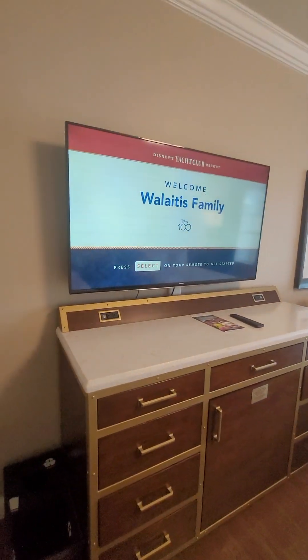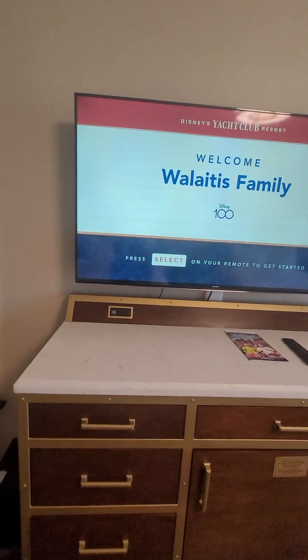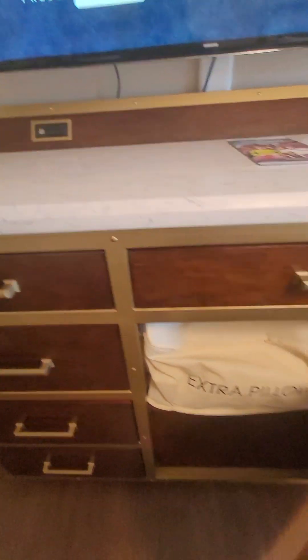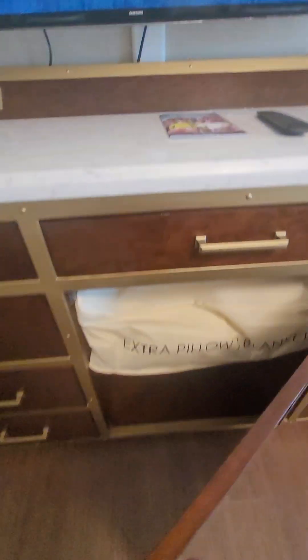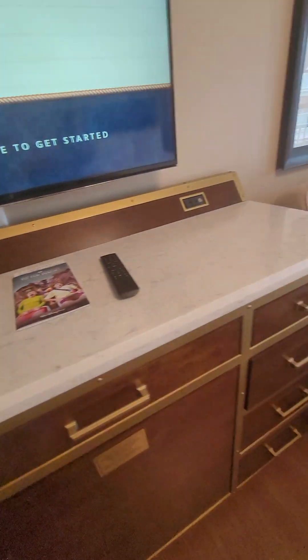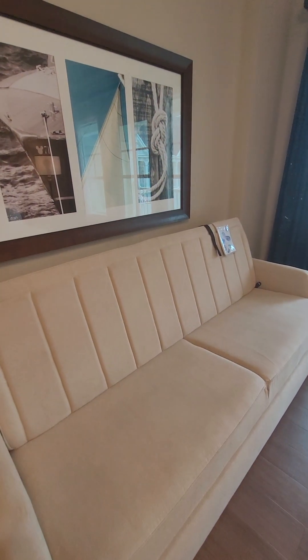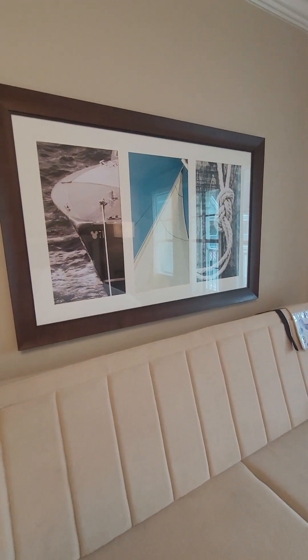Over here you have the TV and then you have your drawer storage as well as extra blankets and such. Here you have this convertible — this folds out to a twin bed. I really like the artwork in this room.